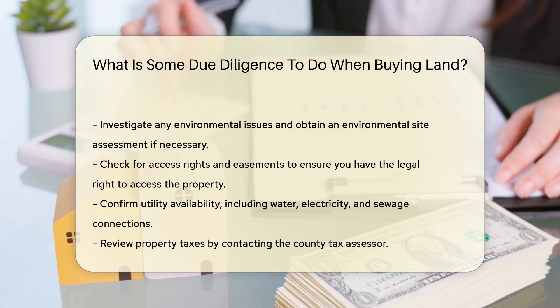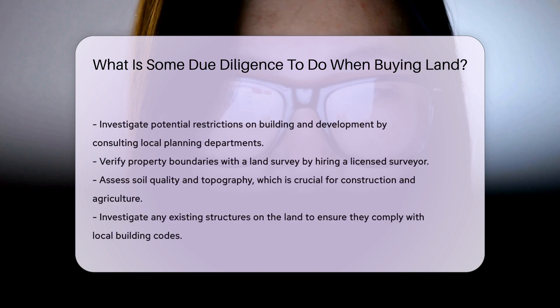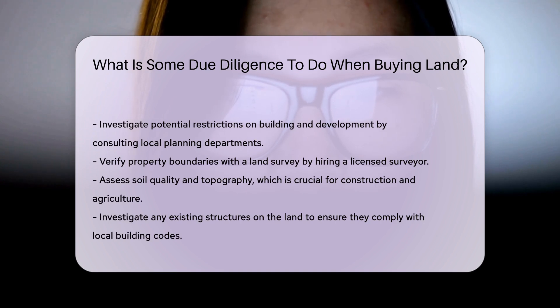Review property taxes by contacting the county tax assessor. Investigate potential restrictions on building and development, and consult with local planning departments. Verify boundaries with a land survey by hiring a licensed surveyor to confirm property lines. Assess soil quality and topography, which is crucial for construction and agriculture.